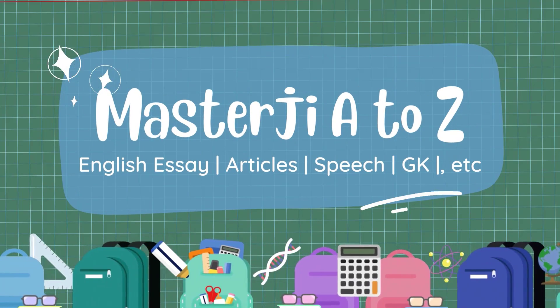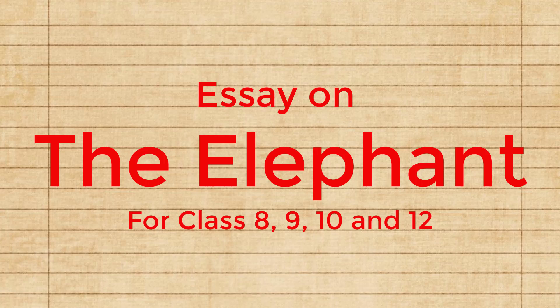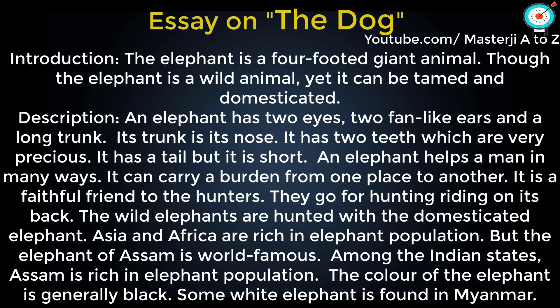Hello everyone. Today our topic is The Elephant. The elephant is a four-footed giant animal. Though the elephant is a wild animal, yet it can be tamed and domesticated.